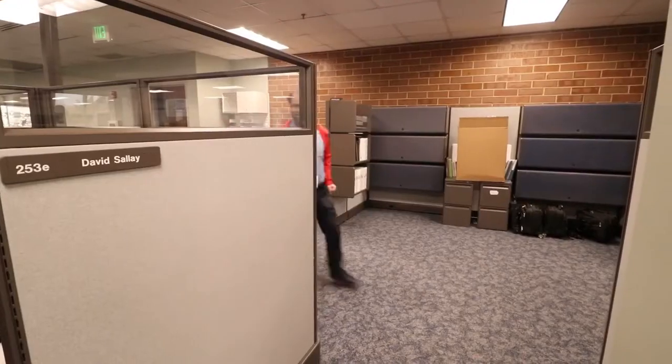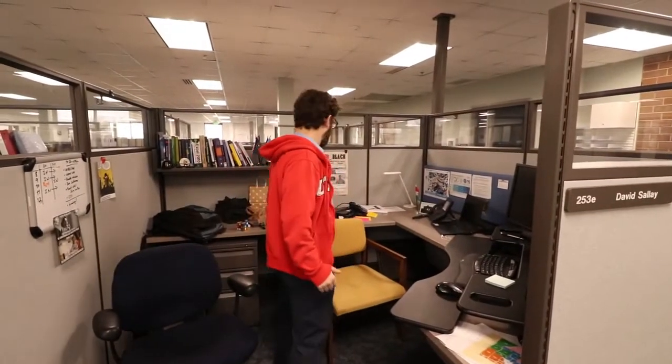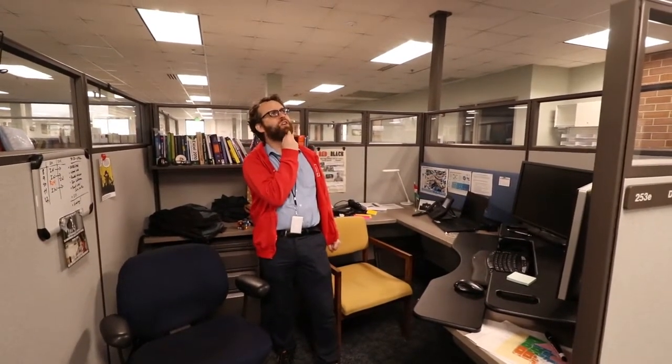Off to work with me. This space doesn't bring me any joy. What would Marie do?